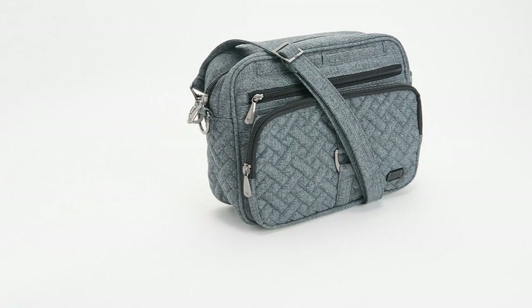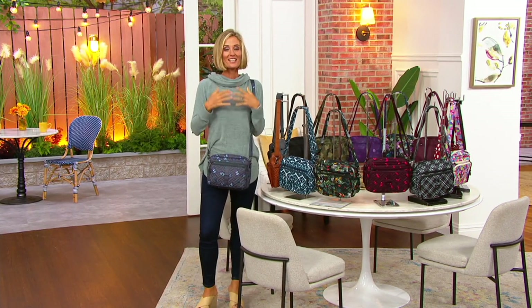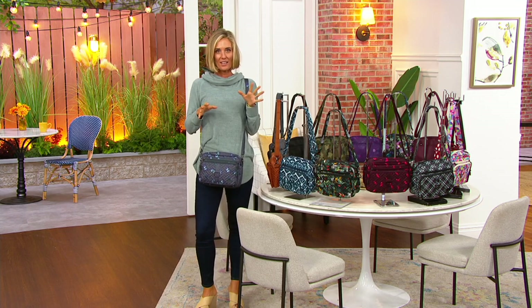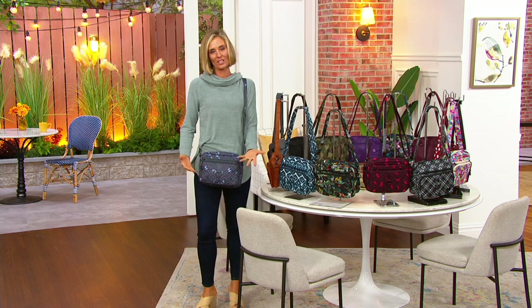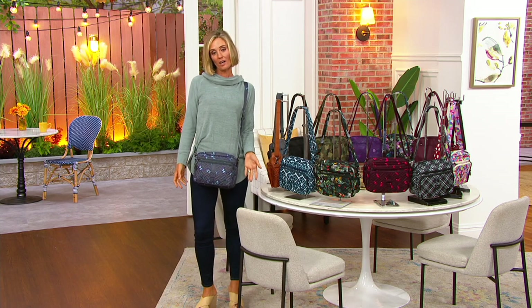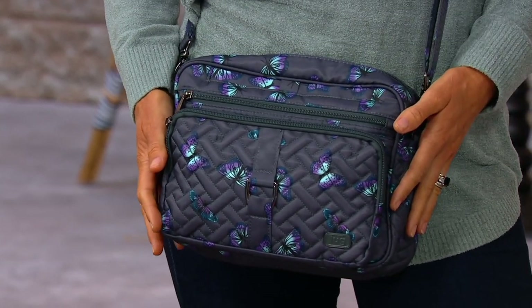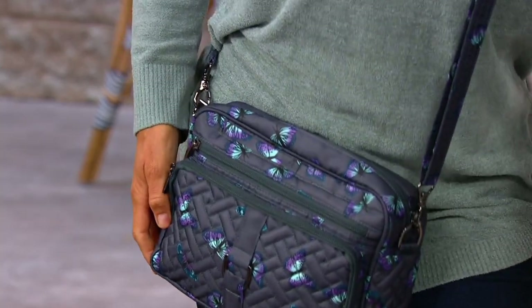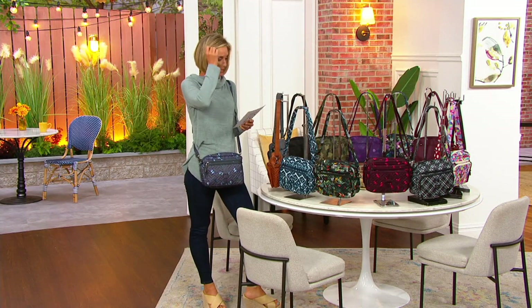This one is the Lug Convertible RFID. It's called the Carousel and it's the extra-large version — the one that you all love. The Carousel is time and time again customer top-rated for the size, the capacity, the wipe-clean material, and the colors. If you go to luglife.com it's $70, but here at QVC for a limited time you're getting it for $51.81 — that's $18 less — and the easy pay goes away at the end of the day.